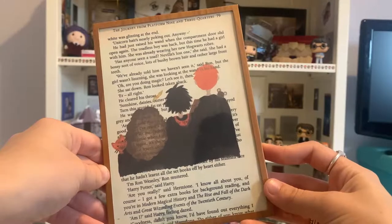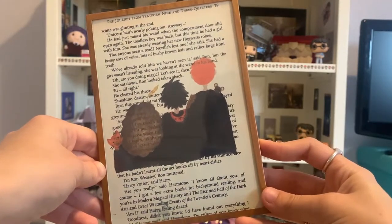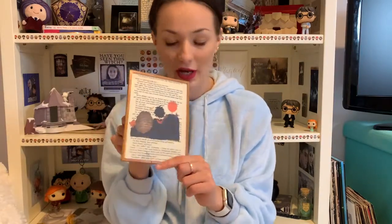Then we have this picture, which my friend got for me — her and another one of our friends, because there's three of us. It is a printout of the exact page in the book where the trio first meet, from the first book, the scene on the train where they all first meet, and it's been painted with a picture of the three of them from the train. So that's really cool.